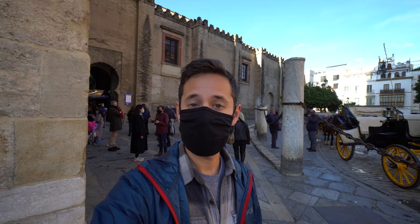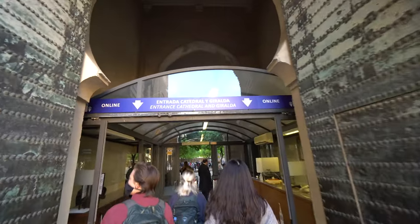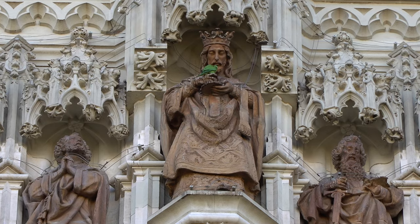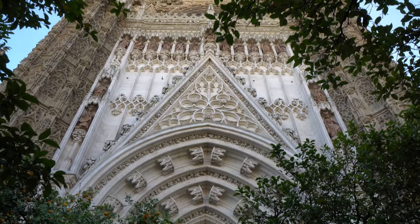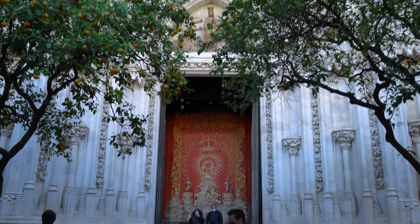We bought tickets ahead of time again — they were 10 euros per person. This is probably the most we've ever spent to go into a church. But if the Alcazar that we saw yesterday is any indication of what this Cathedral is going to look like, I am so excited and it's going to be so worth it. This is the third largest Cathedral in the entire world, so let's go inside.